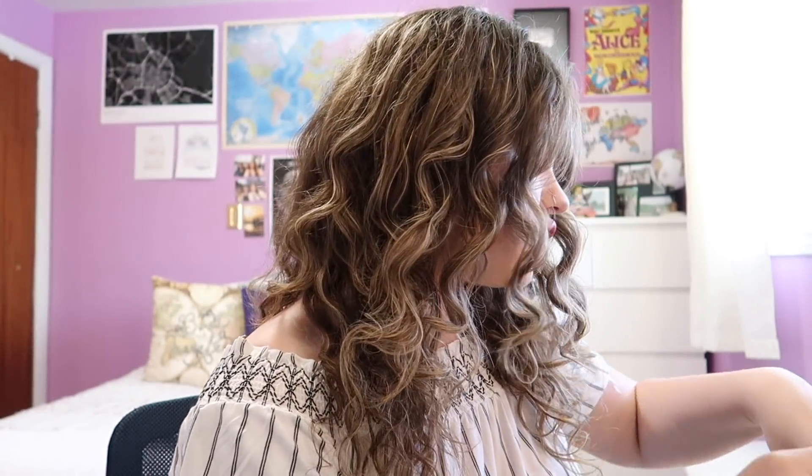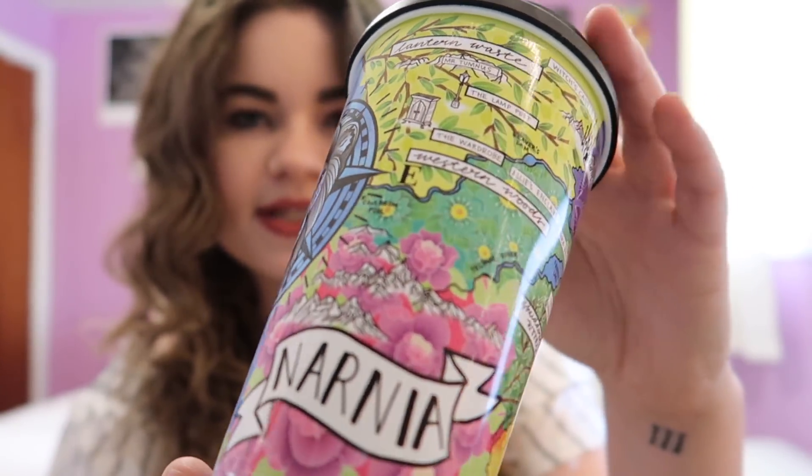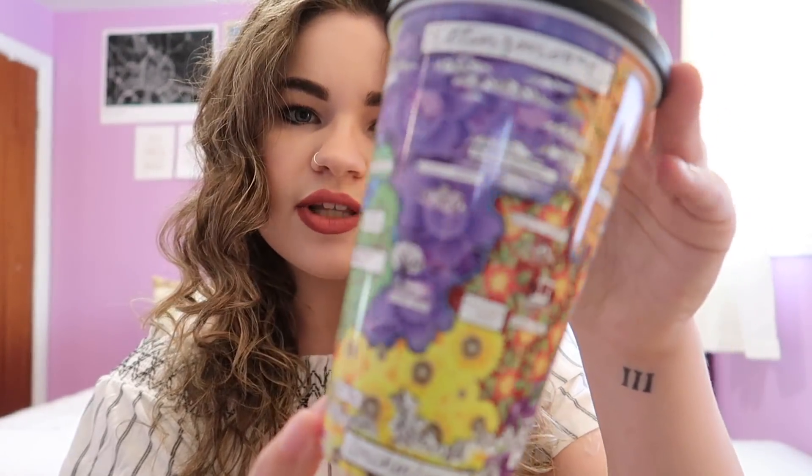The theme for this month's Fairyloot is Whimsical Journeys, which is definitely everything that I want in my life. First in here we have this little tumbler that says Narnia on it and it has all the different places in Narnia. It is so gorgeous — just absolutely beautiful. This is by Ink and Wonder Designs. They do the little woodmark bookmarks and I have quite a few of those. I love their art style.